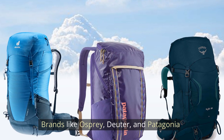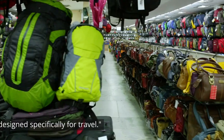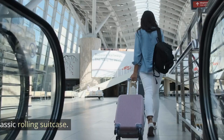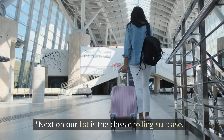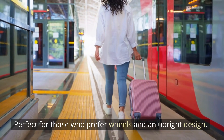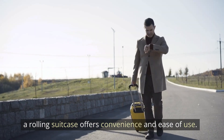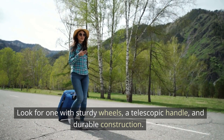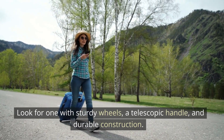Brands like Osprey, Deuter, and Patagonia offer high-quality backpacks designed specifically for travel. Next on our list is the classic rolling suitcase, perfect for those who prefer wheels and an upright design. A rolling suitcase offers convenience and ease of use. Look for one with sturdy wheels, a telescopic handle, and durable construction.